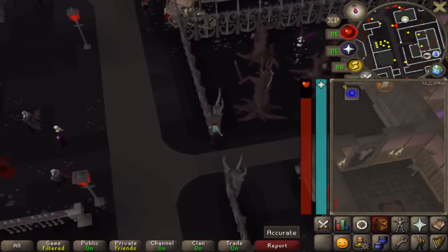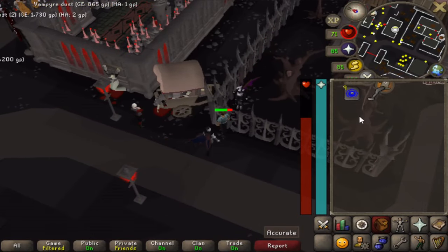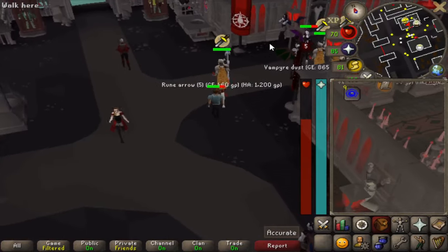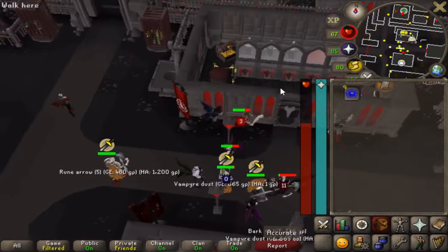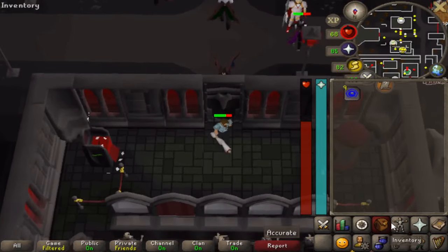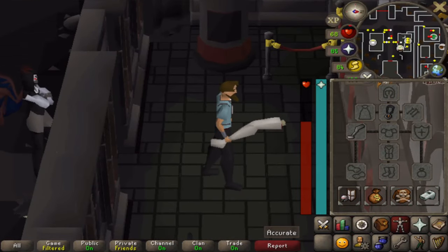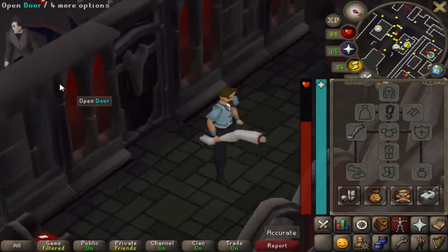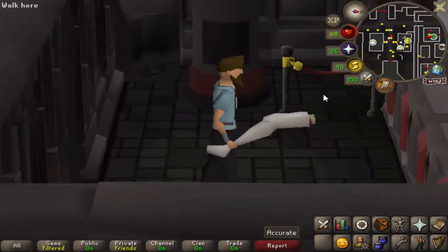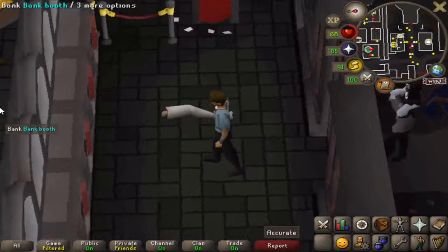Severed leg — pretty cool weapon. It's just a fun weapon added in 2020, obtained from a corpse cart in Darkmeyer. You can wield it; it's a cosmetic fun item with no stat bonus, just a cool visual effect of a severed leg. You can only obtain this item if you complete Sins of the Father. Running around with this, you'll get some people looking at you funny because it's a very unknown item.